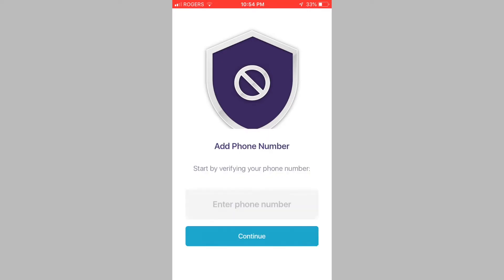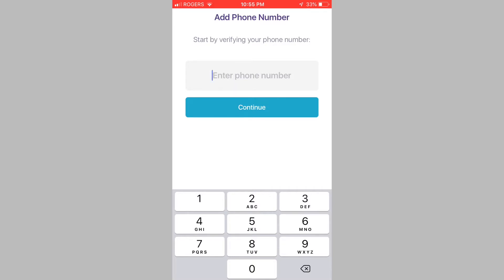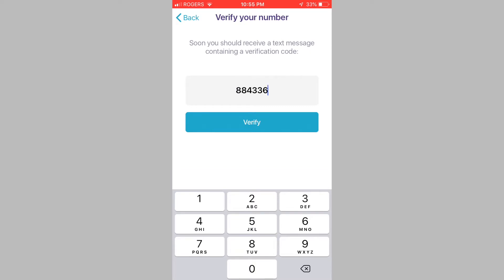Now it will ask you to verify by entering in your phone number. Enter your phone number. Now it's going to send you a verification code on your number, so enter the verification code into Hiya and tap on Verify.